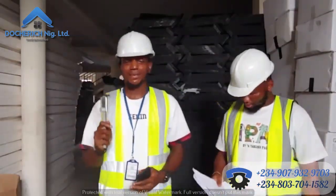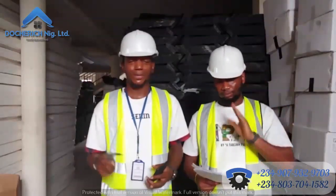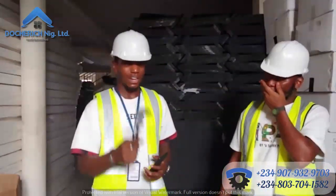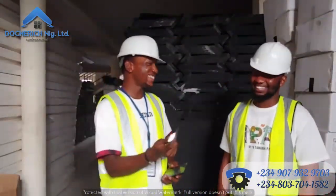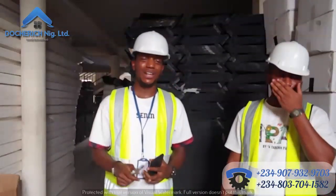Good day everyone. My name is Mr. Emmanuel and today we are going to talk about the shingle stone-coated roof. With me today we have our usual roofer — introduce yourself to the people. I'm Mr. Donald Ruchet of Dotridge Nigeria Limited.